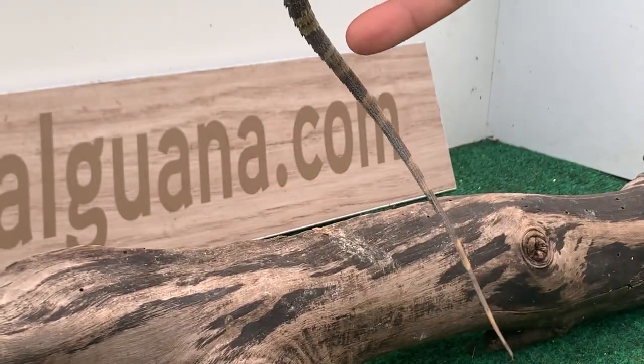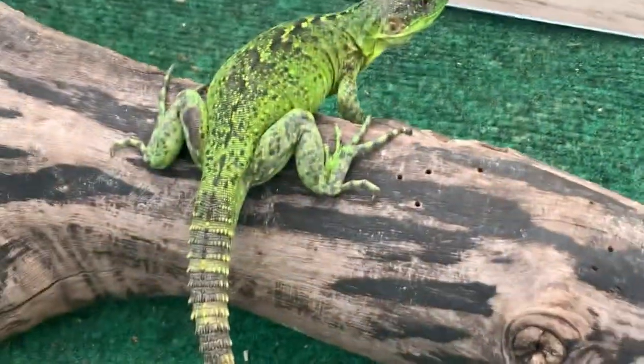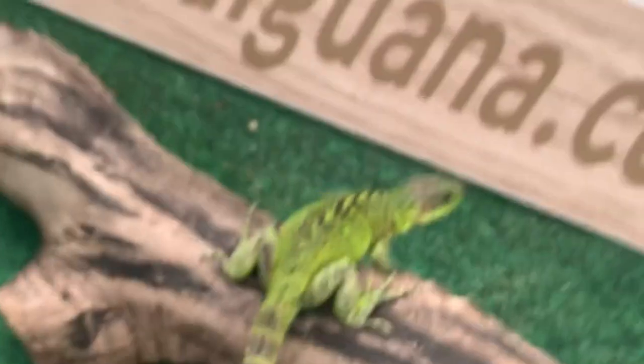There you have it — this is a 14-inch female. If you're interested, folks, feel free to let us know. As mentioned, we don't have many left, so stay tuned guys. Take care, see you on the next video.